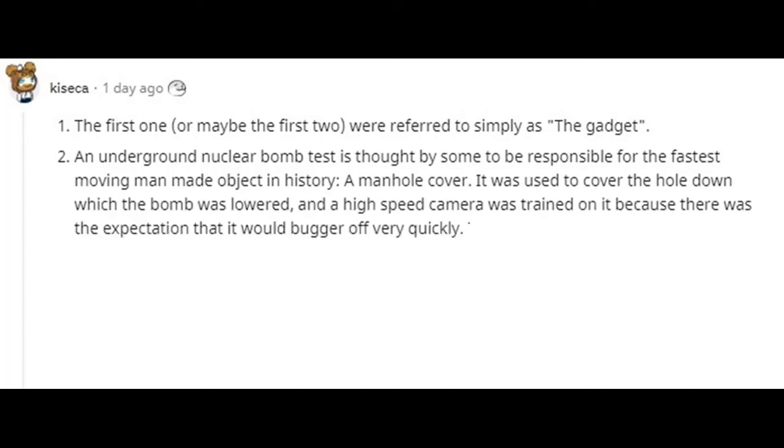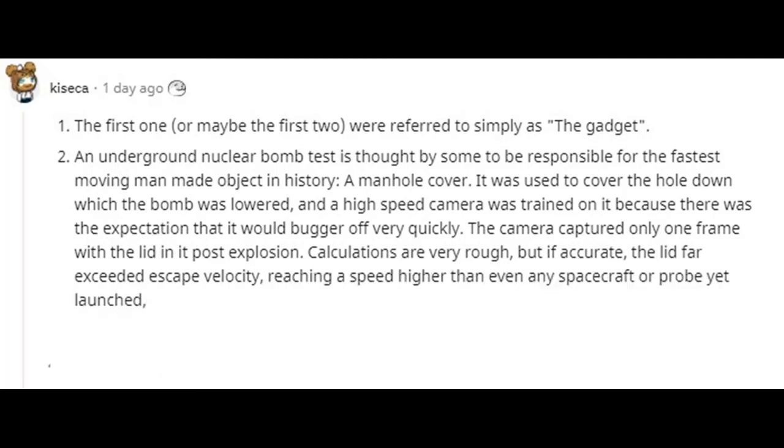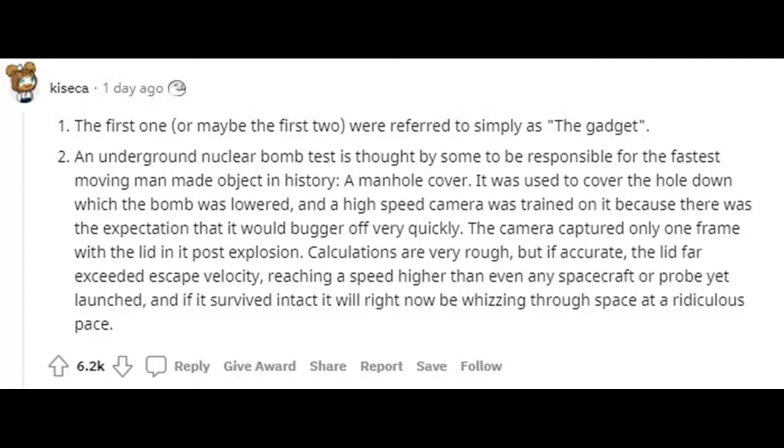It was used to cover the shaft down which the bomb was lowered, and a high-speed camera was trained on it because there was the expectation that it would move very quickly. The camera captured only one frame with the lid in it post-explosion. Calculations are very rough, but if accurate, the lid far exceeded escape velocity, reaching a speed higher than any spacecraft or probe yet launched, and if it survived intact it will right now be whizzing through space at a ridiculous pace.